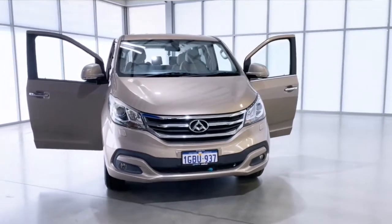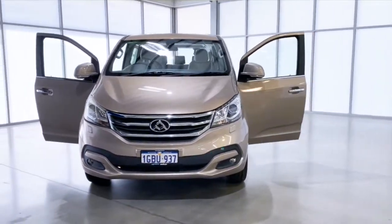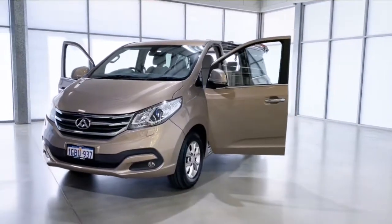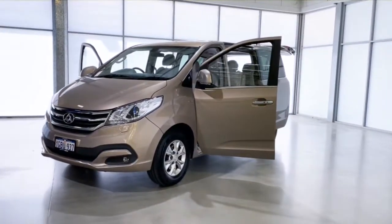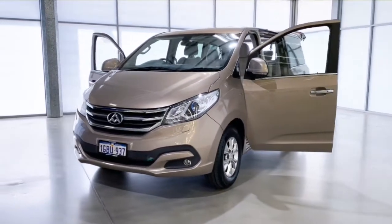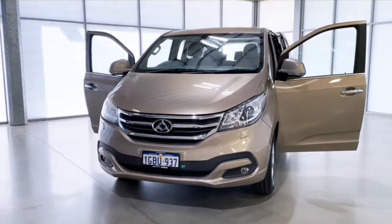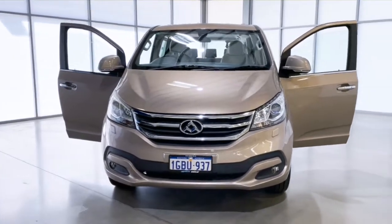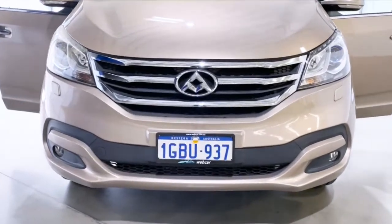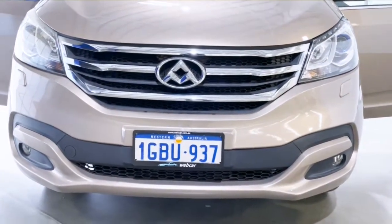The LDV G10 will provide you with a comfortable and spacious cabin that not only looks good but also gets the job done. The 2-litre turbocharged 4-cylinder engine offers 118 kilowatts of power, which is enough to get your day going in a timely manner, perfect for city or local driving. The automatic transmission makes it easy for even the newest driver to get going around town.